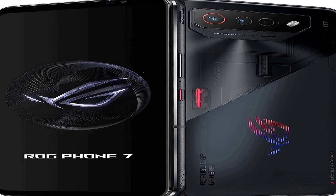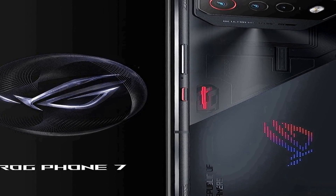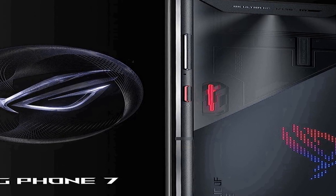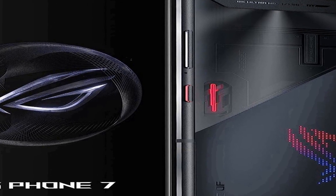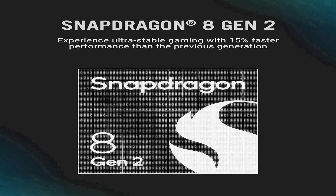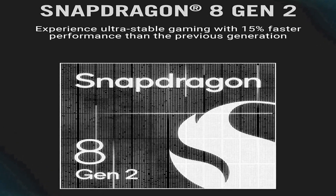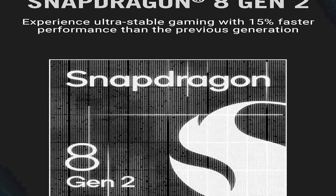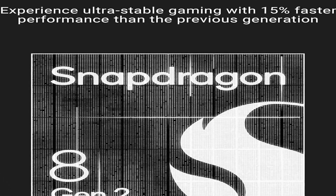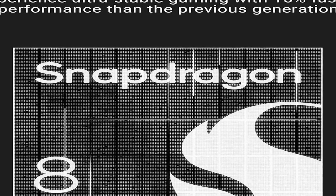Number three on the list is the ASUS ROG Phone 7, a cutting-edge mobile device that combines powerful performance with a focus on gaming and multimedia. With its 6.78-inch Full HD Plus display boasting a high refresh rate of 165Hz, it delivers stunning visuals and smooth gameplay. This US version of the phone features a phantom black design that adds a touch of elegance to its gaming-oriented aesthetics.